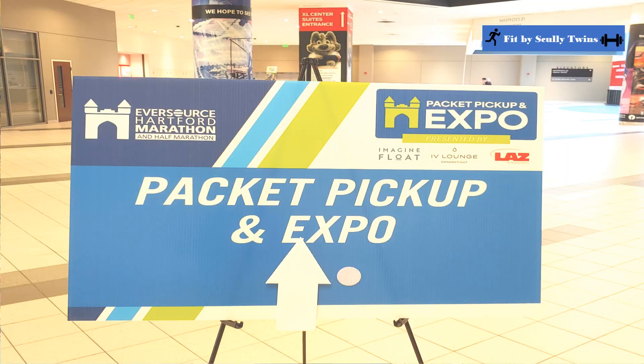We decided to do the Hartford Marathon half marathon for our Connecticut 50 states race. We got to town early enough on a Friday to be one of the few people to make it to the race expo.